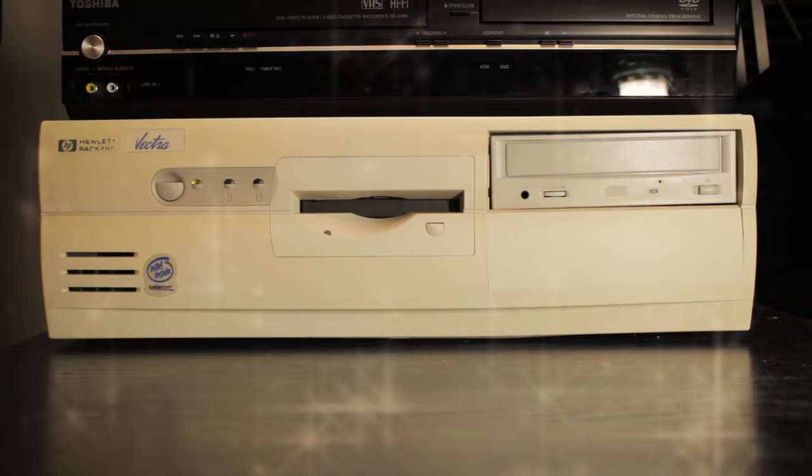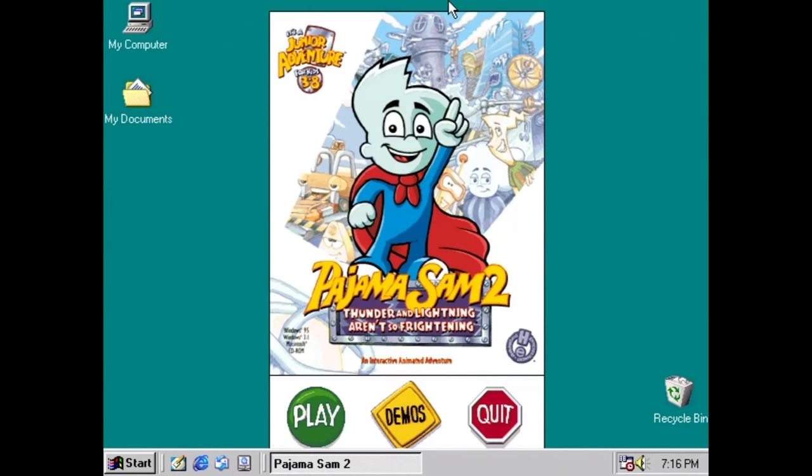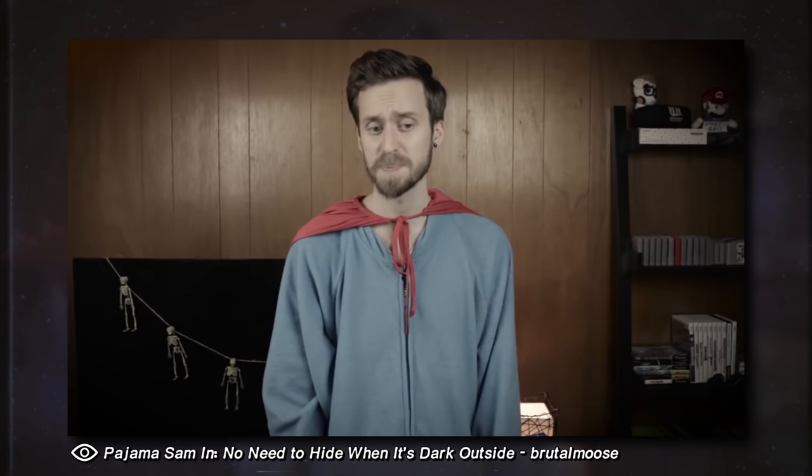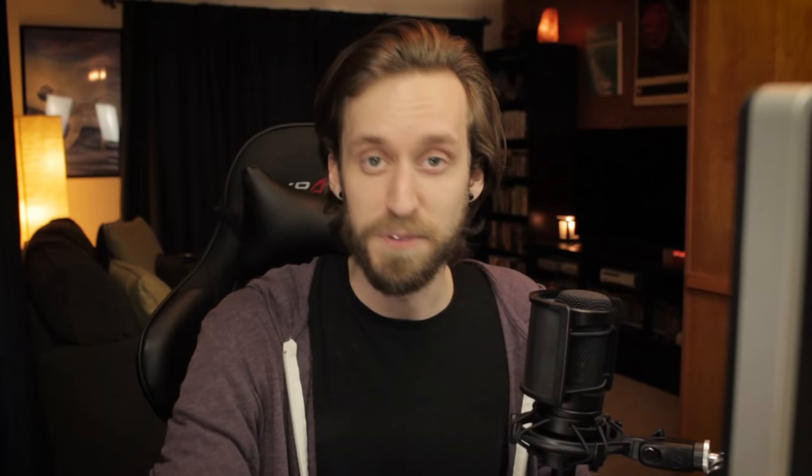It didn't take me long to decide that the first game I should play on my brand new HP Vectra is a game starring one of my favorite gaming icons, Pajama Sam. Pajama Sam 2: Thunder and Lightning Aren't So Frightening, to be specific. I've already talked about my all-time favorite junior adventure, Pajama Sam and No Need to Hide When It's Dark Outside, in a previous video.